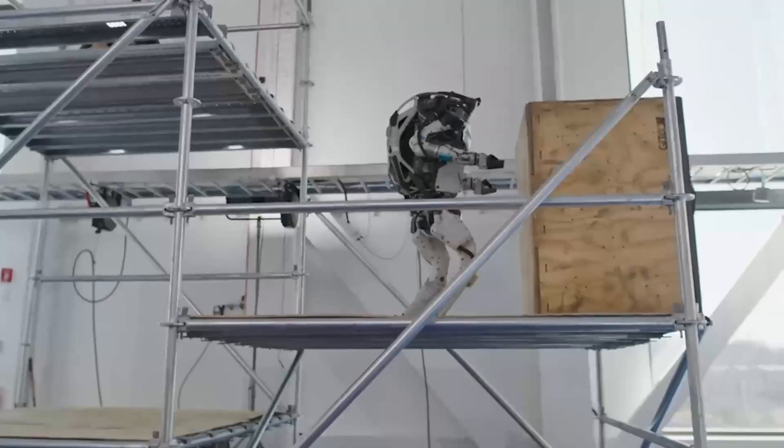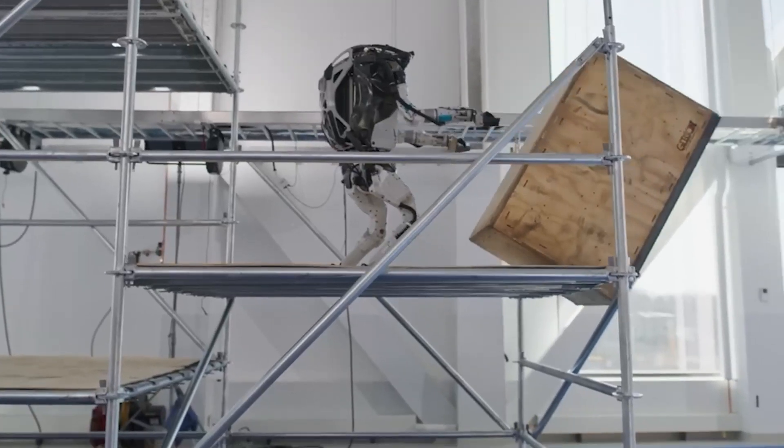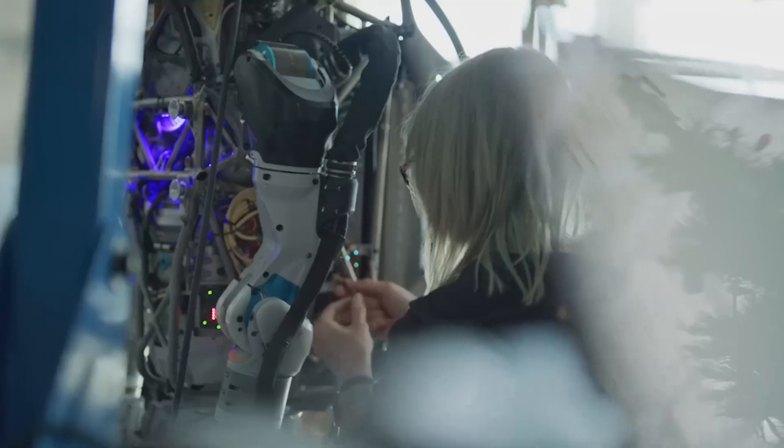The robot's body structure is composed of a combination of lightweight materials, including aluminum, titanium, and carbon fiber composites, which make it both strong and lightweight.